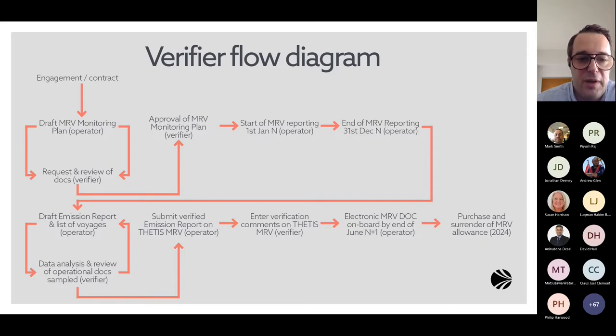The emission report is verified by the verifier — this is the biggest step of the verification process. The verifier will redo the calculation of the emission report based on data submitted by the operator to confirm it is coherent and statistically correct. There is also a cross-check with document samples, such as BDNs, cargo manifests, or copies of log books, to confirm that what was provided in the data format matches documentation on board the ship.